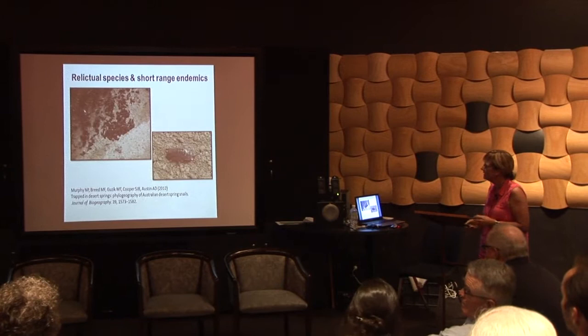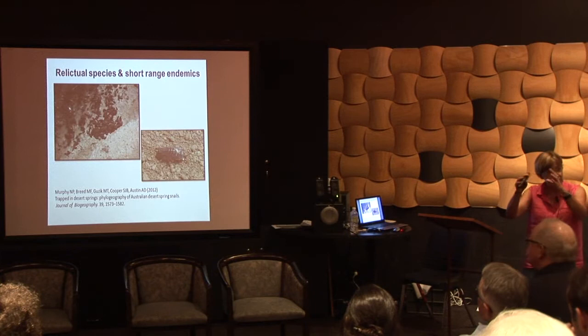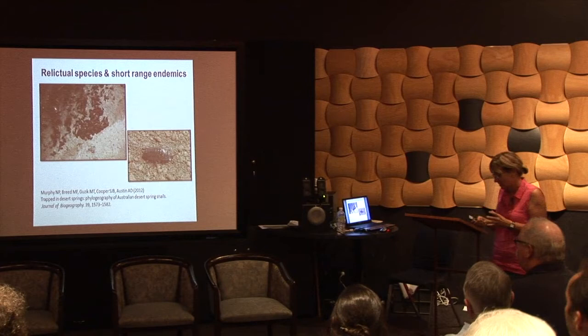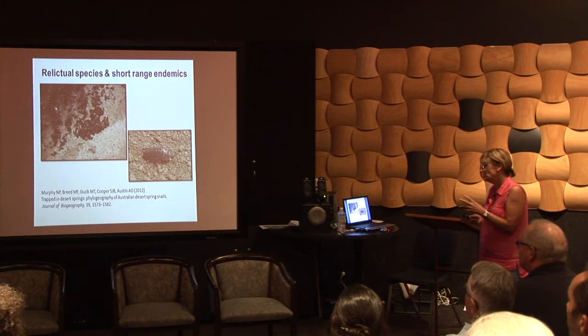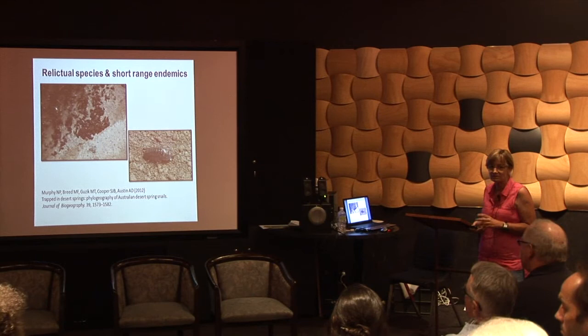We say that these sites contain relictual species — species that are relics of past climates — and short-range endemics: things that occur nowhere else and have fairly confined distributions. The classic sites are Mound Springs, which people like Nick Murphy have described as islands in a desert sea. Things like isopods, quite closely related to woodlice and slaters, are found there. And then snails — I just wanted to point out there are some tiny little black dots in this image, and those are the snails that this paper was about.